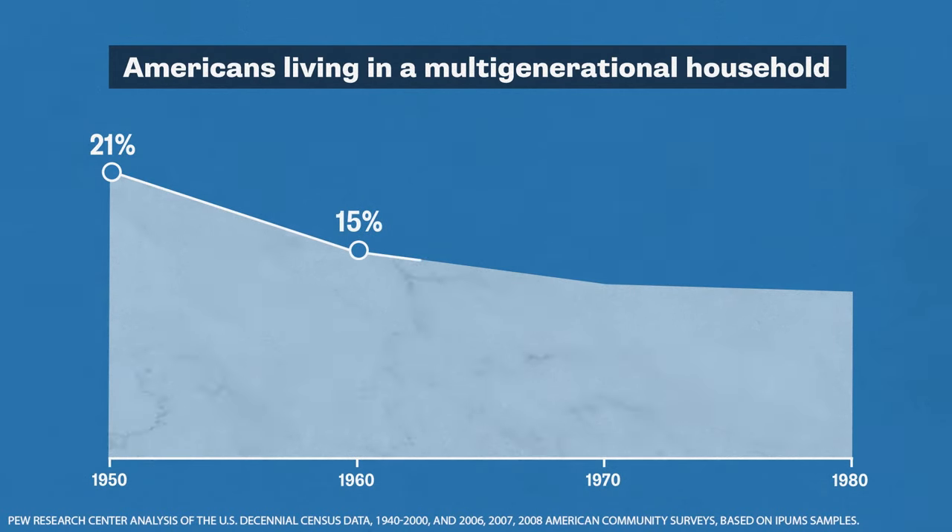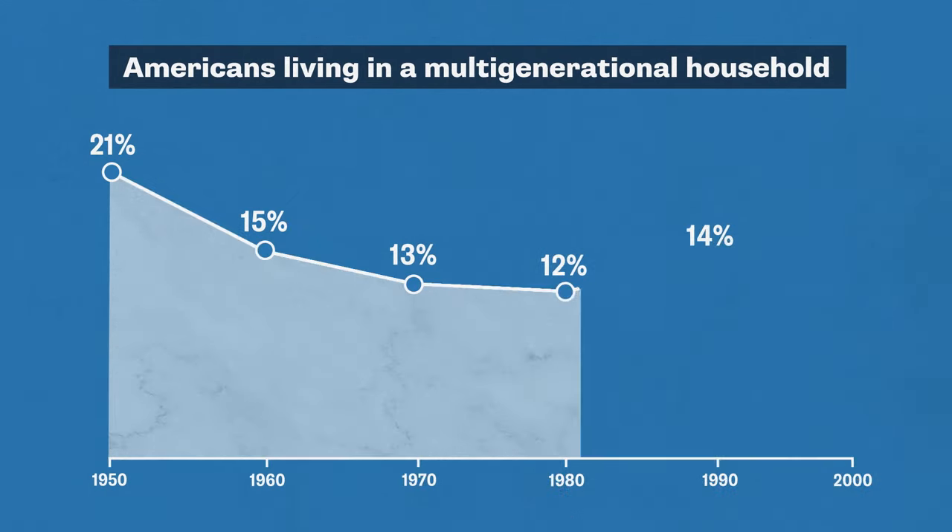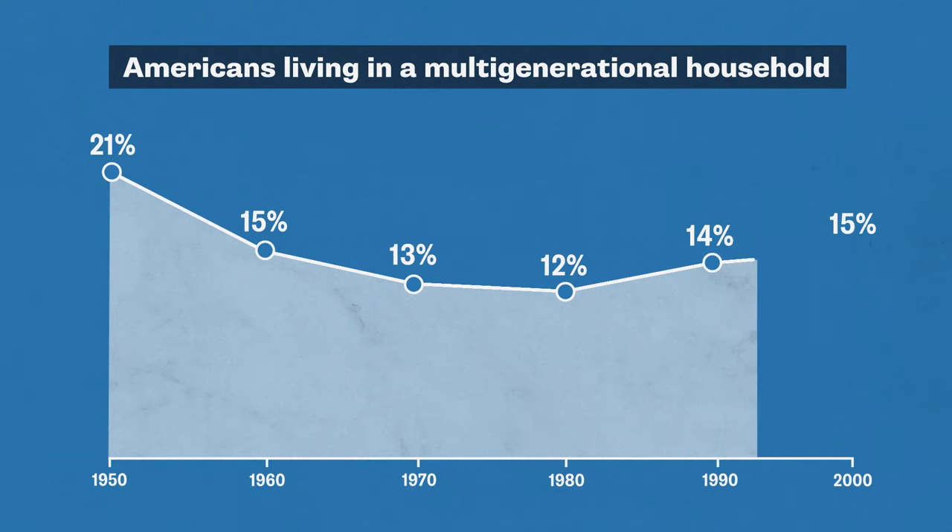That trend continued for a while, until 1980, when the number of multi-generational homes in the U.S. started to shrink to just 12 percent. Those numbers remained somewhat steady for several decades.